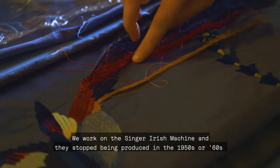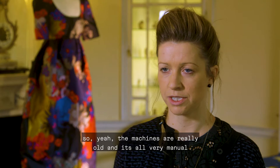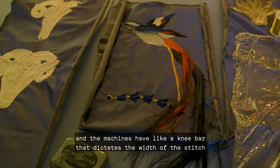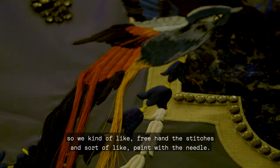We work on the Singer Irish machine and they stopped being produced in the 1950s or 60s, so the machines are really old and it's all very manual. The machines have a knee bar that dictates the width of the stitch, so we kind of freehand the stitches and sort of paint with the needle.